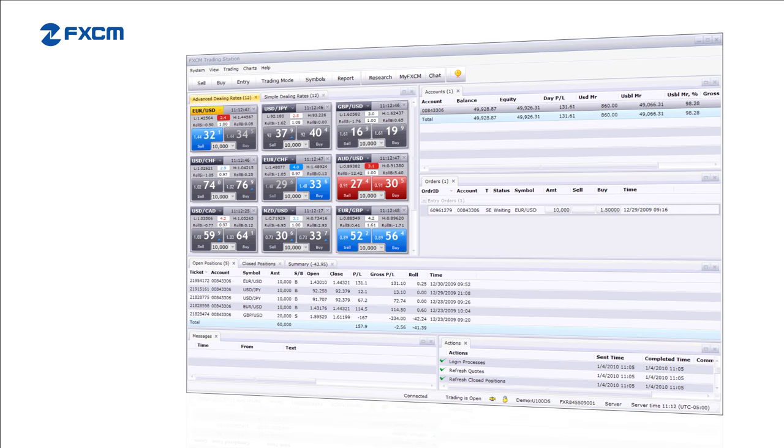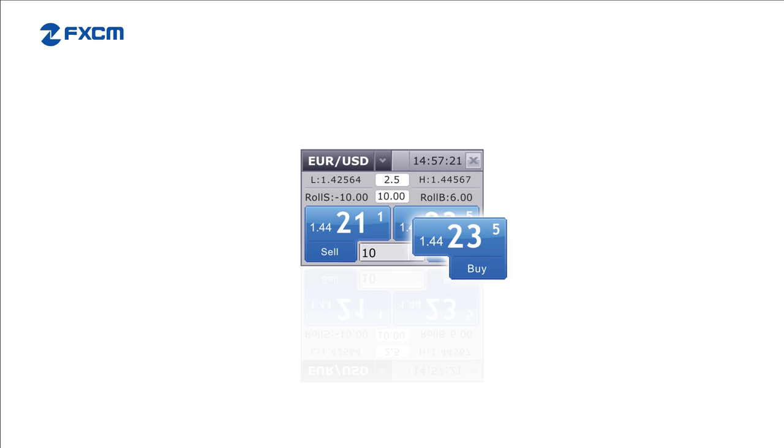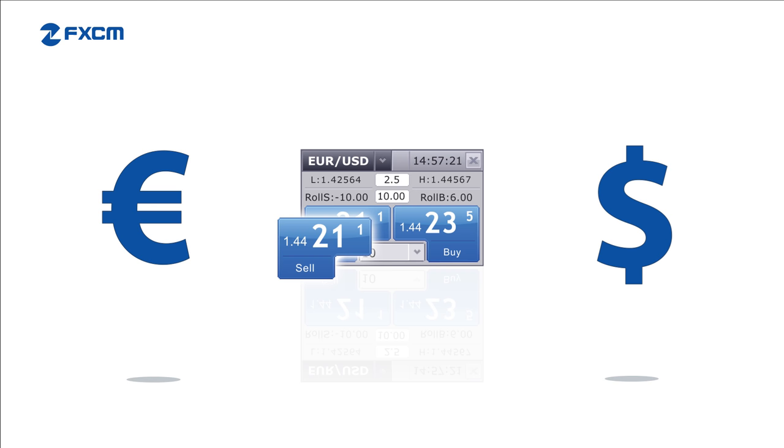Forex transactions involve two currencies. One currency is purchased while the other is sold. Consider the euro dollar currency pair — if you bought this pair you would be buying euros and selling dollars, and if you sold this pair you would be selling euros and buying dollars.